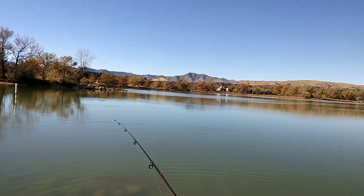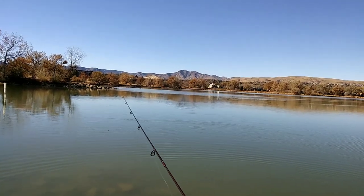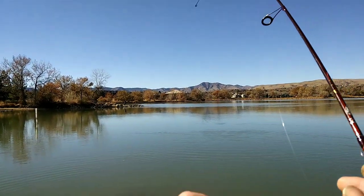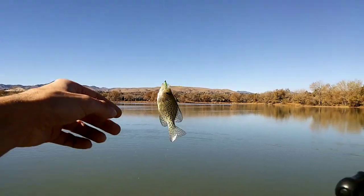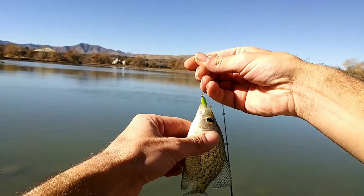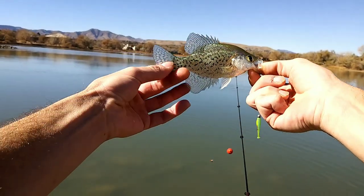It's a bit windy out here. Too bad. There he is. Oh, I just had another hit. There he is. Very nice cast. We got another black crappie. Another little black crappie. Little baby. Another little black crappie. See you later.